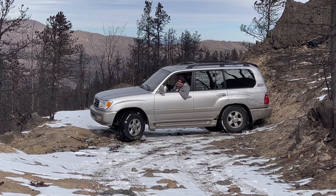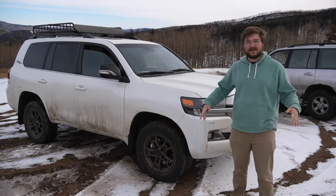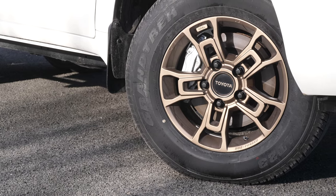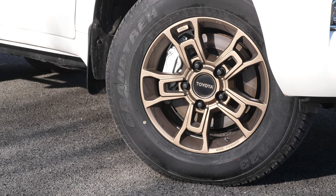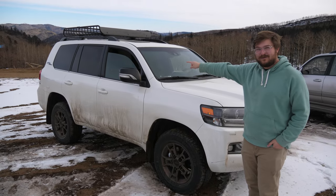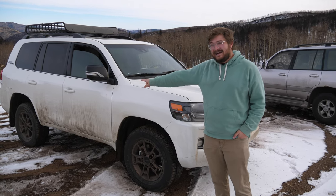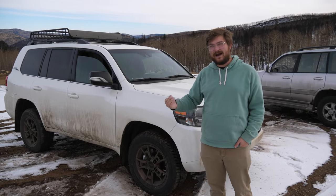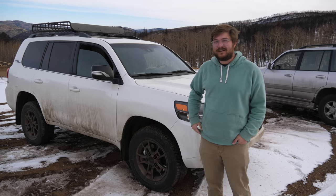This is the $91,000 200 Series Heritage Edition. It gives you these super cool bronze BBS forged aluminum wheels with old-school Toyota center caps — gotta love that. It also gives you the Yakima roof basket up top, which is super rad. It deletes the running boards. It also looks like it raises the ride height. I can't find anything in the Toyota press material confirming it, but I'm convinced because it's so much taller than a normal Land Cruiser.